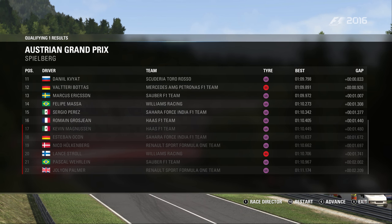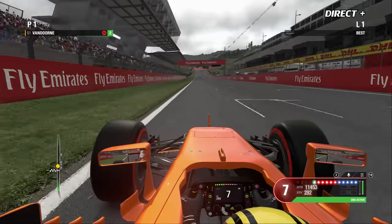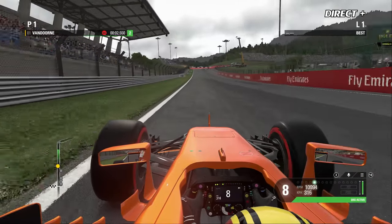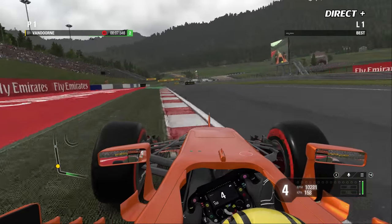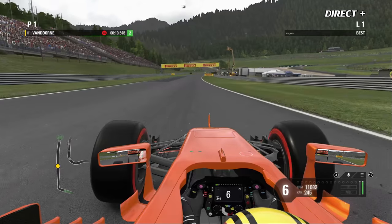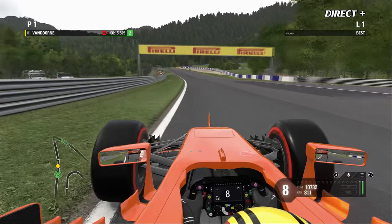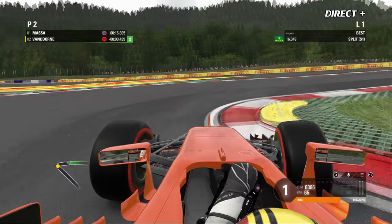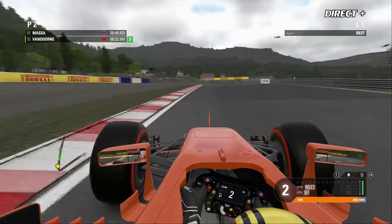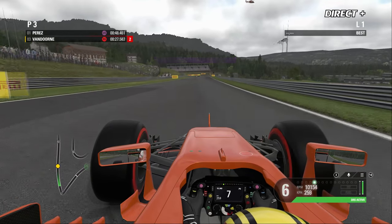La grosse désillusion est pour Kevin Magnussen et Romain Grosjean — un week-end difficile pour les Haas avec deux sessions compliquées vendredi. L'une des deux voitures Haas sera éliminée. En Q2, on espère l'accès à la Q3 d'une voiture surprise. Felipe Massa a réussi à se hisser hors de la Q1, ce qui était très compliqué pour Williams depuis le début de saison.